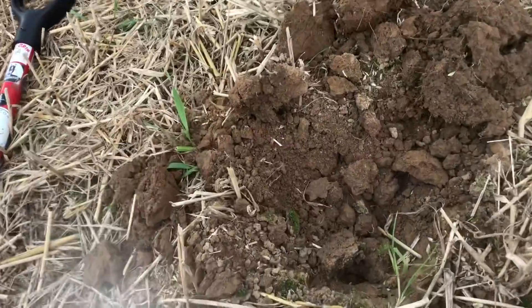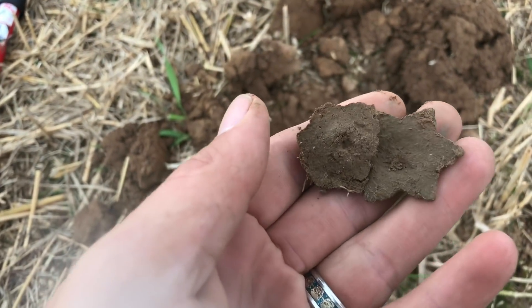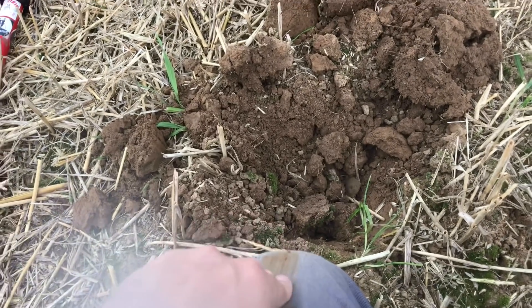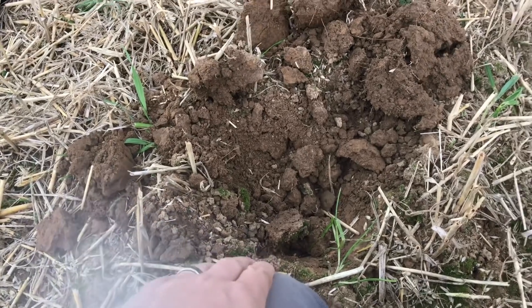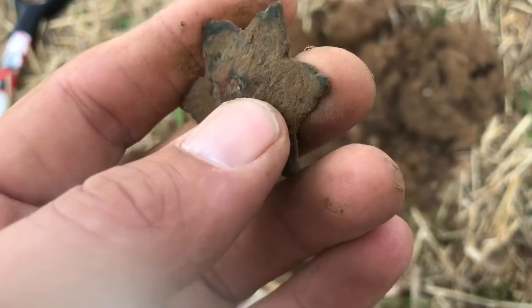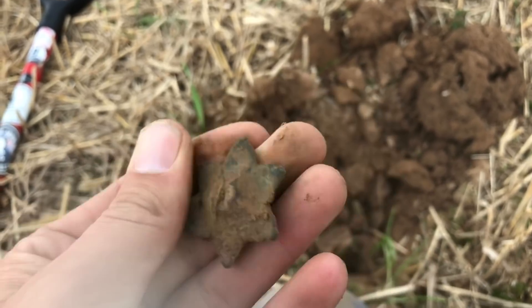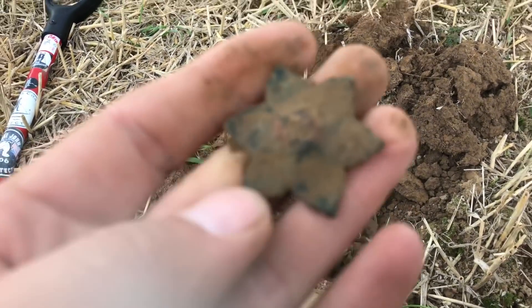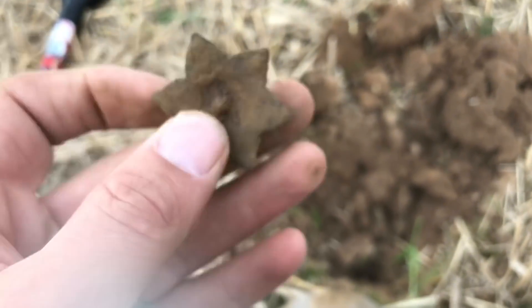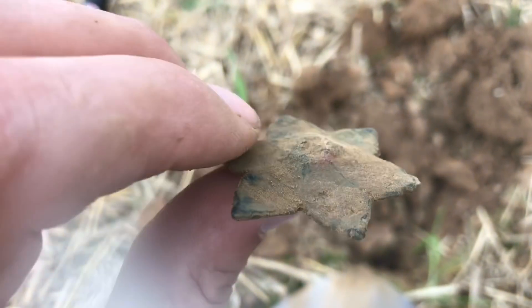Let's get this out of the ground. I thought it was a spur at first. It's got a nice star design but I think it's just a bit of furniture fittings. It's cool, I like it — it's interesting. I don't think it's too old, probably Victorian. It could be like a little candelabra fitting. You can see the iron discoloration coming through — it was made to screw onto something for decoration. Quite funky looking.